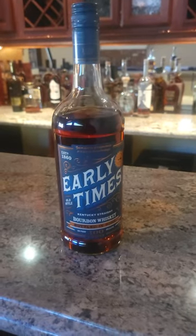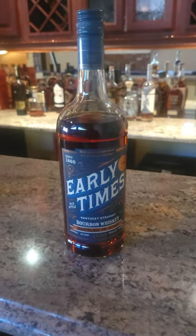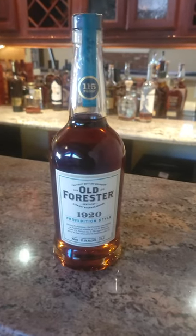Your next choice is a midweek pour: Early Times. This is a liter that goes for about 22 dollars, and it's filled with black pepper and caramel.